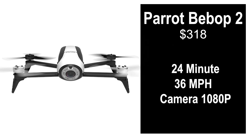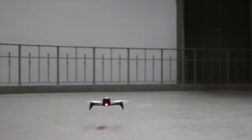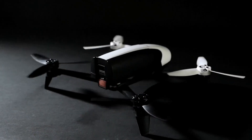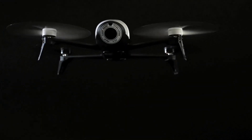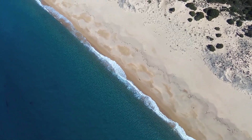The last drone on our list is the Parrot Bebop 2 at $318, with a 24 minute flight time, a 36 mph max speed, and a 1080p camera. This drone doesn't come with its own controller — you need to fly it using your smartphone with the flight app. With its durable and stable design, it's easily portable and a great beginner drone. It shoots full HD 1080p video and takes 14 megapixel still photos, and it has a 180 degree fisheye lens which gives a very nice and clean look.